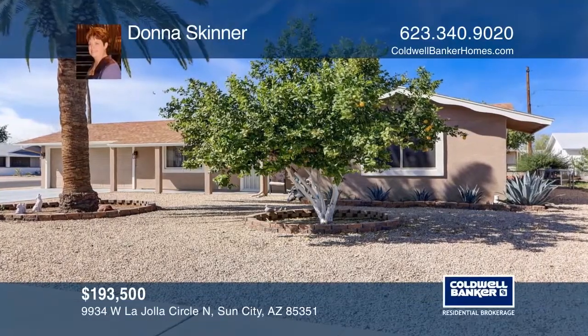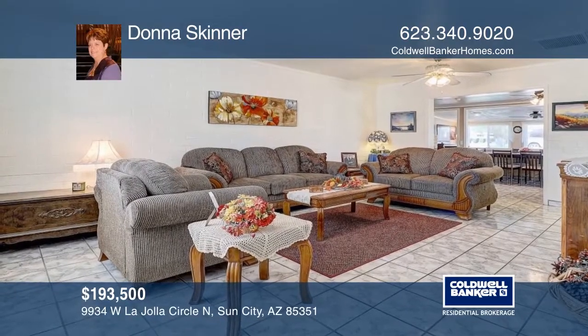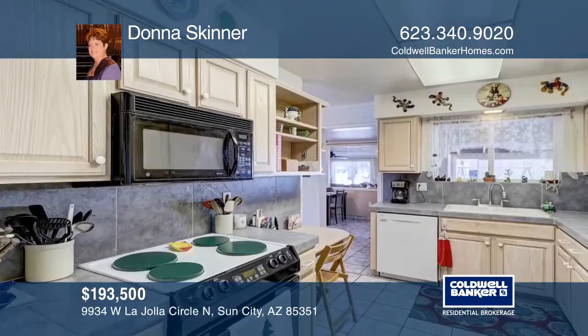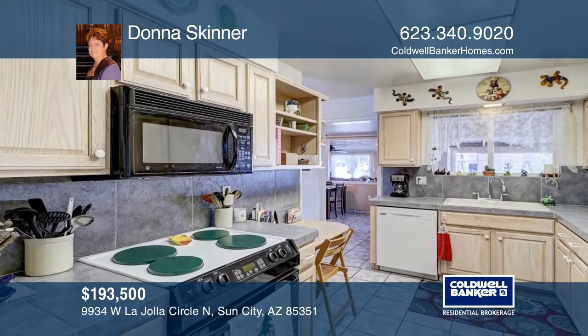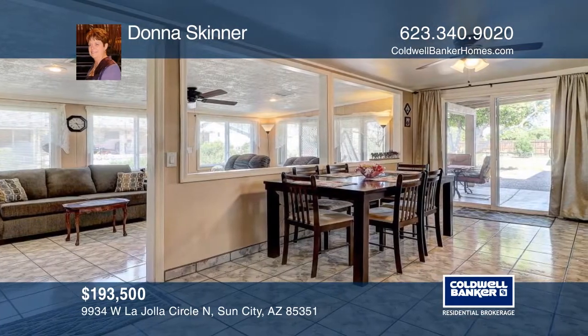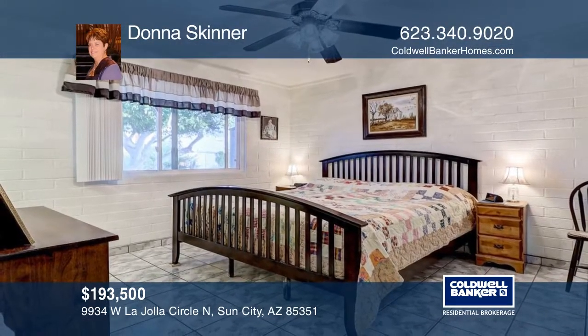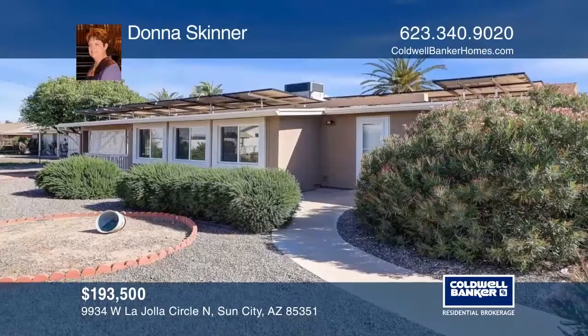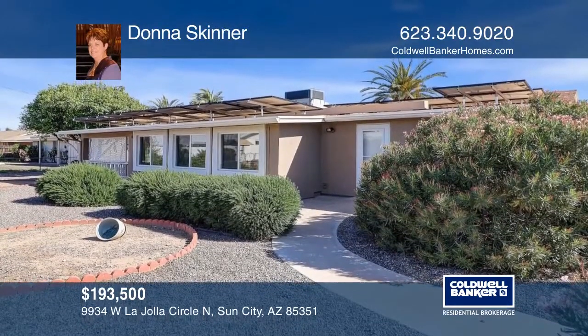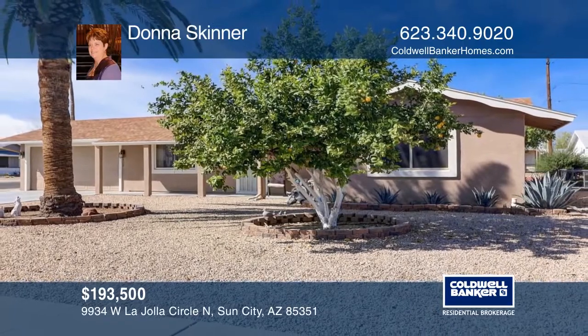This must-see home sits on a corner lot and features two bedrooms and one and three-quarters baths plus a permitted Arizona room. The bright open concept has tile throughout and carpet in the bedrooms. The roof and windows were replaced in 2008 and solar was added, reducing utility bills dramatically. Enjoy your morning coffee on the covered patio. You won't want to miss this one. Come see your new home today with Donna Skinner.